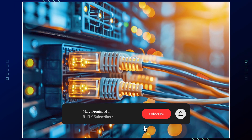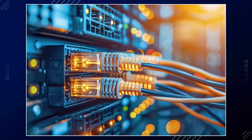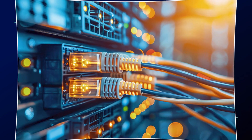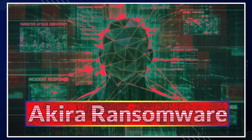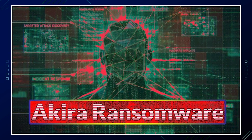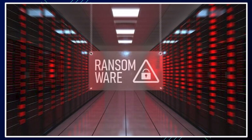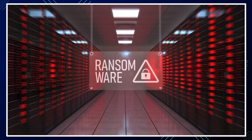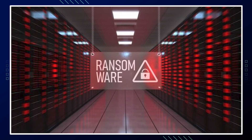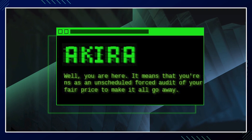For data exfiltration, stolen data is exfiltrated using tools like FileZilla, WinSCP, or WinRAR, often to cloud storage or attacker-controlled servers. The ransomware is then deployed across compromised systems, encrypting files and dropping ransom notes. Akira also deletes volume shadow copies to prevent easy recovery.